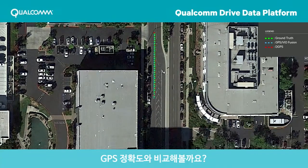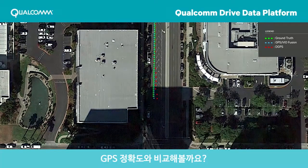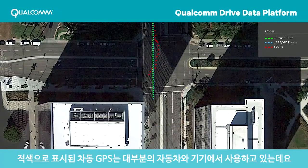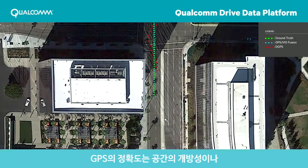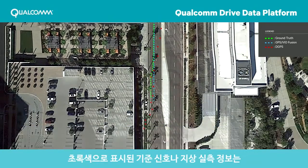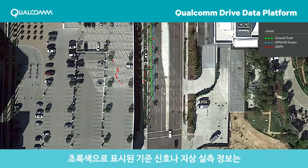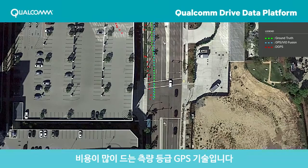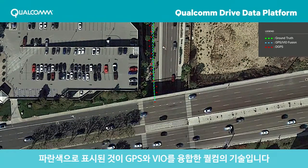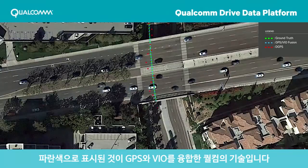Displayed here are comparable GPS accuracies. Differential GPS, in red, is what most of us are used to in our vehicles and devices. Its accuracy is dependent on factors like a clear view of the sky and signal quality. Reference signal, or ground truth, in green, is expensive survey-grade GPS technology. Qualcomm Technology's GNSS solution, fused with VIO, is in blue.